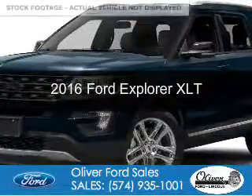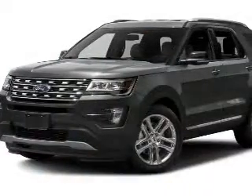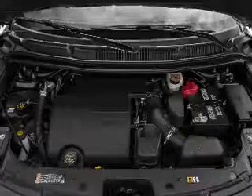This is a used 2016 Ford Explorer. It's powered by four-wheel drive, a 3.5-liter, six-cylinder engine, and a six-speed automatic transmission. With fewer than 15,000 miles, this vehicle has a long road ahead.